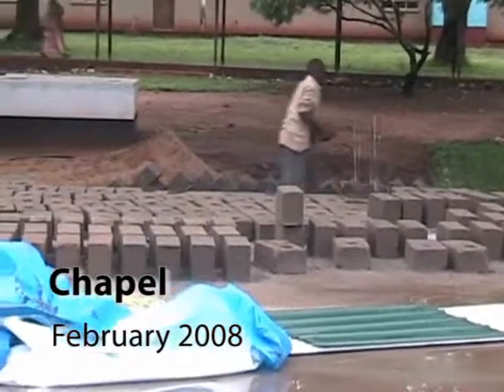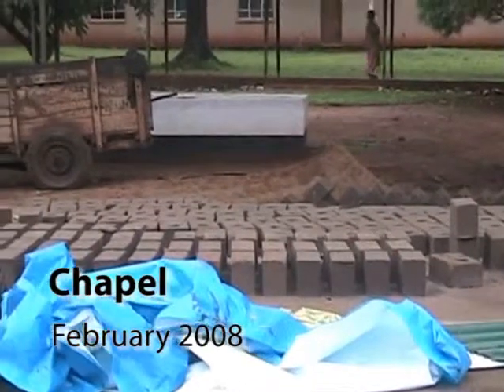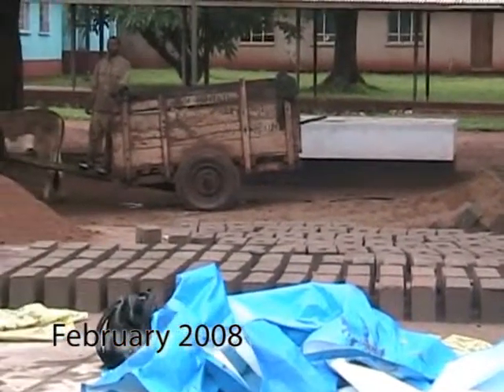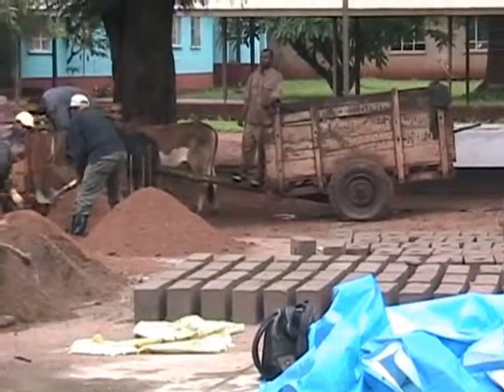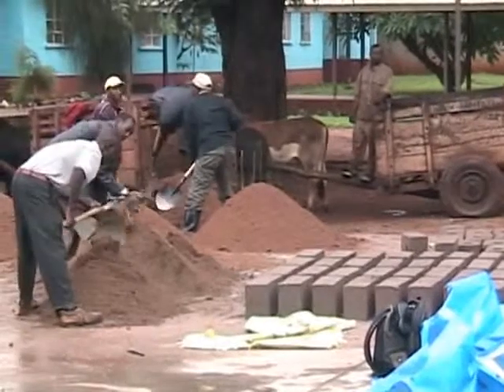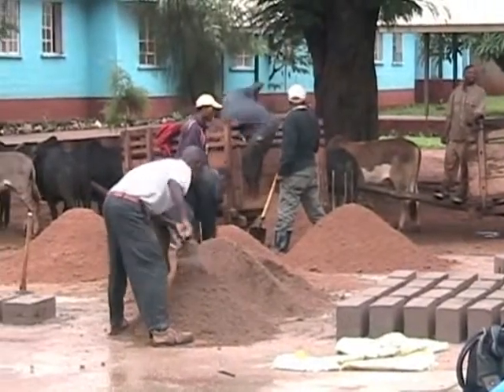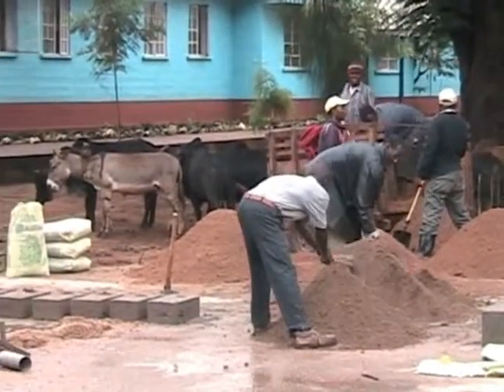These are the blocks that are going to be building the chapel. All of the sand and concrete we bring in is brought in by the ox cart that you see in the background. These are the men that are putting the concrete together to make the blocks.